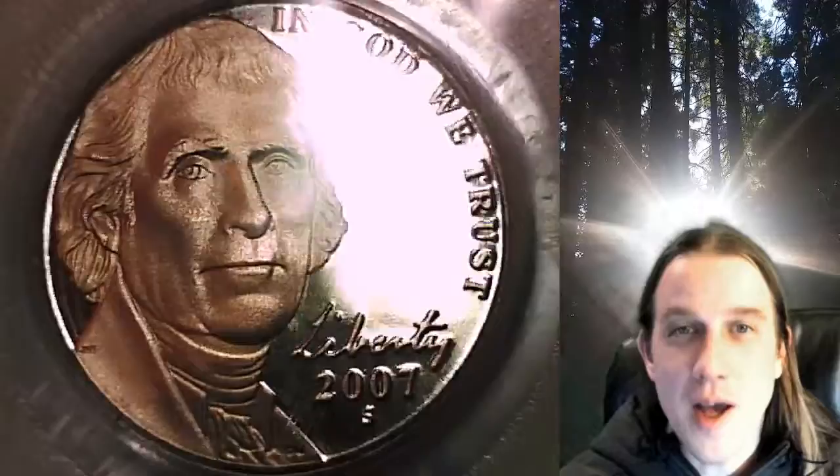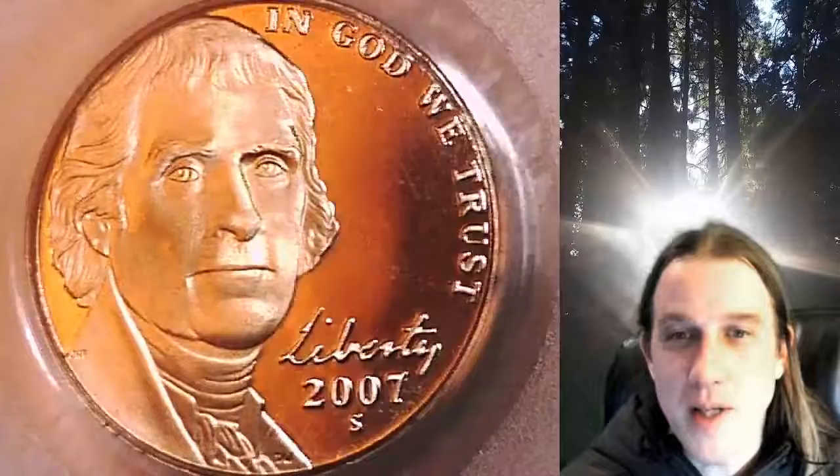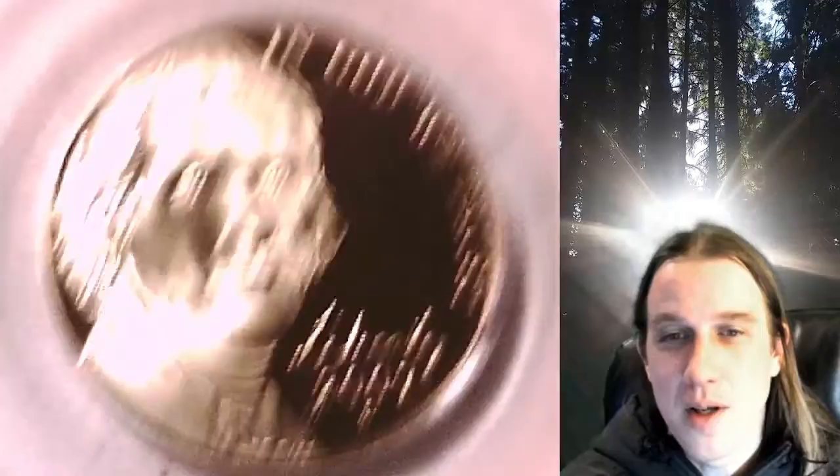Welcome to Time Traveler's Coin Exchange. The next coin we're going to take a look at is a 2007S Jefferson Nickel. It is a proof nickel from the San Francisco Mint. It has been graded by PCGS and they graded it Proof69 Deep Cameo.